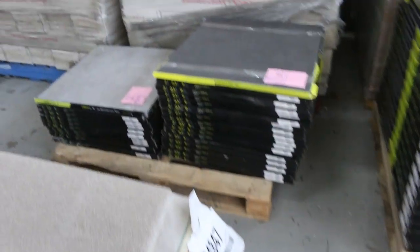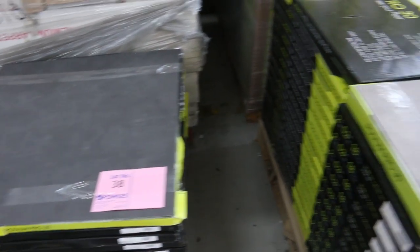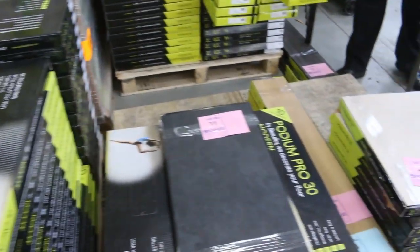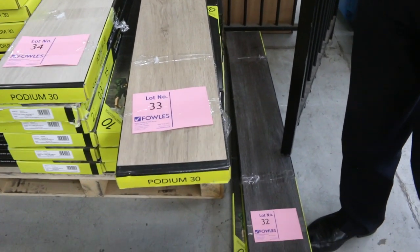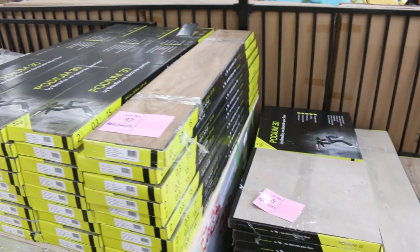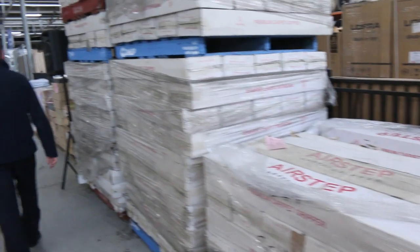We've got some vinyl tiles — a couple of different types. We've also got these direct stick vinyl planks, which we'll be clearing out from around about $10 a square metre. There's a few different colours there. Lot number 37 — there's quite a lot of those. We'll be selling them by the metre, and you'll be able to take whatever you like. Some of the smaller quantities you'll have to take the whole lot, but there's plenty of different quantities in the vinyl tiles and vinyl planks.